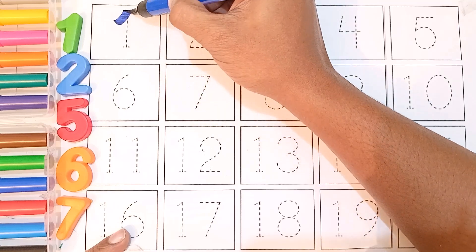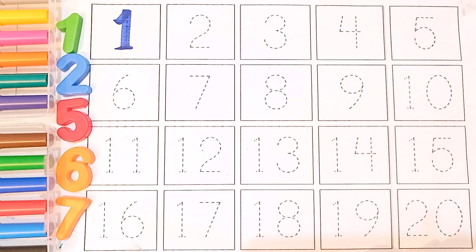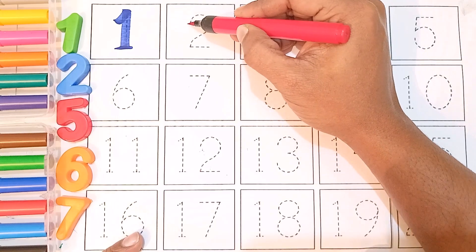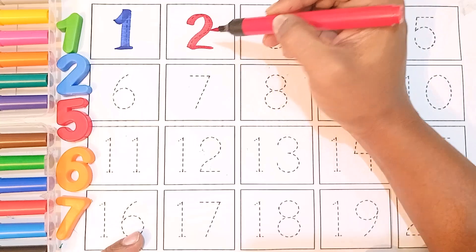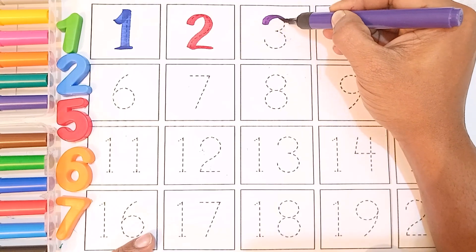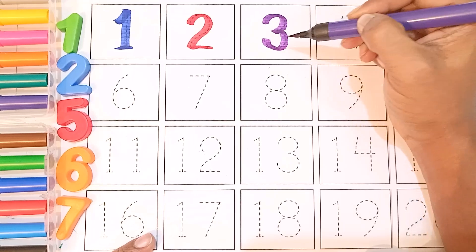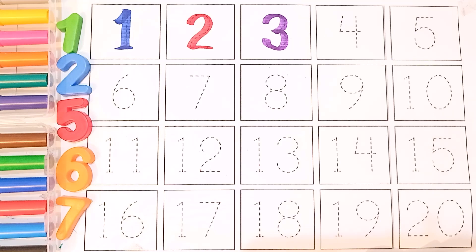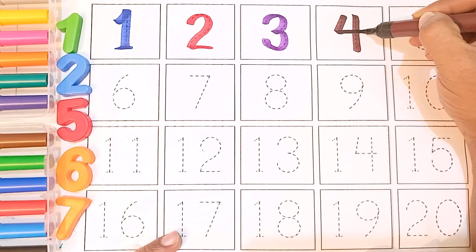Navy blue color one, red color two, purple color three, brown color four.